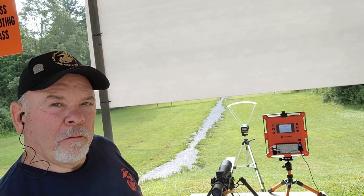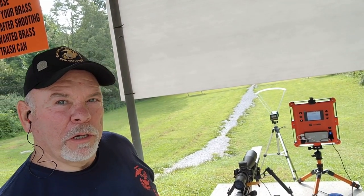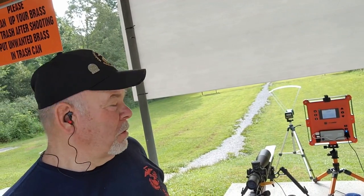I've got my Lab Radar and I've got my older Caldwell. The reason I have two today, I just wanted to compare the Caldwell to the Lab Radar.